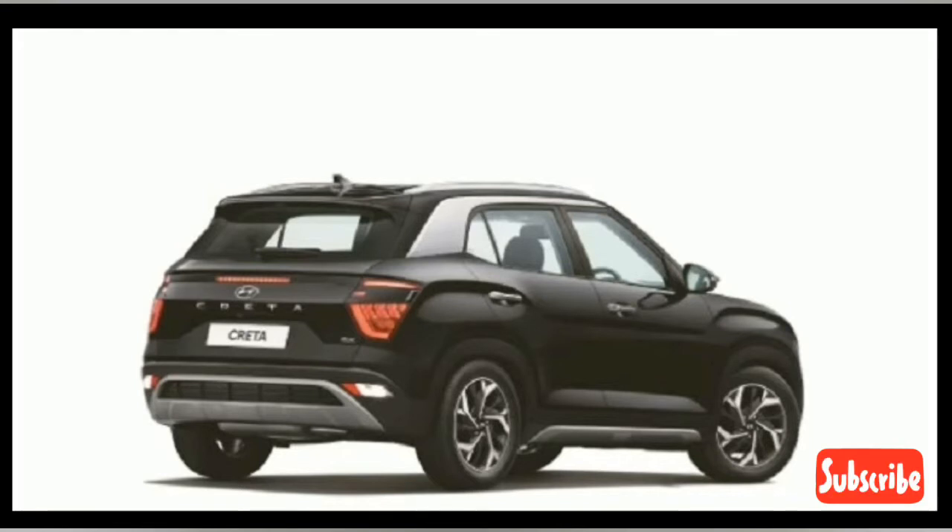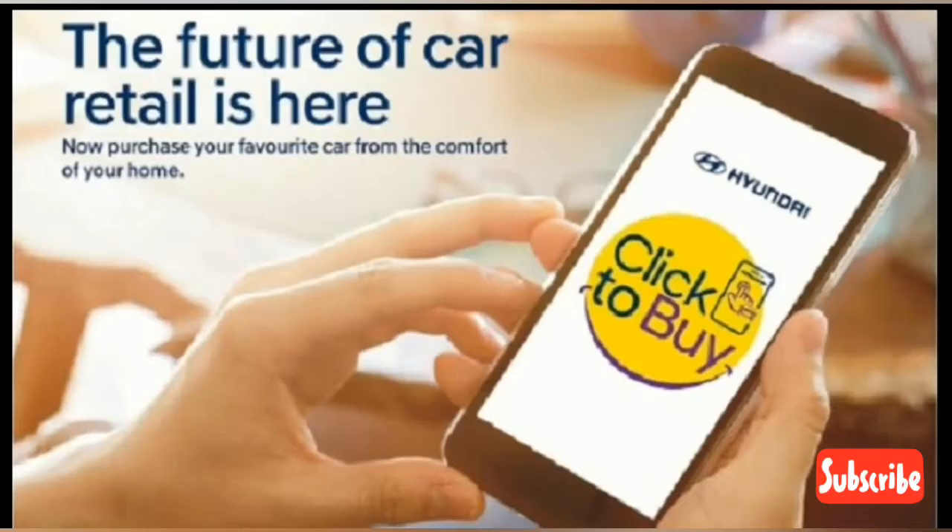Now the car maker has expanded this first-of-its-kind online sales platform by incorporating over 500 dealerships across India. This means it will be easier for more new-age digital customers to satisfy their car buying needs online.